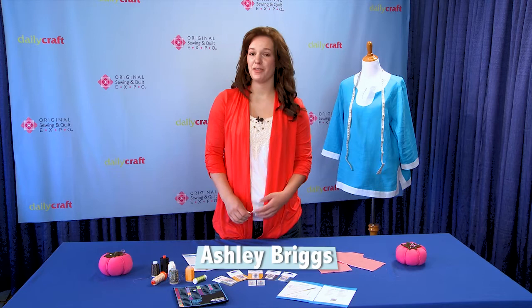Hi, I'm Ashley Briggs with Daily Craft TV, and today I'm at the Original Sewing and Quilt Expo in Pittsburgh, Pennsylvania.